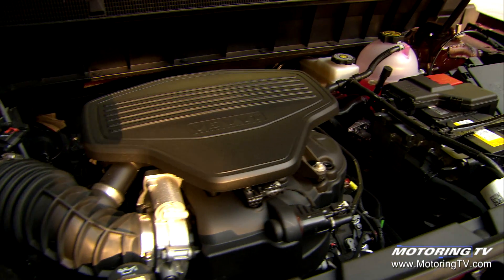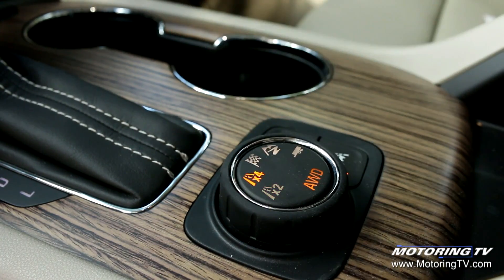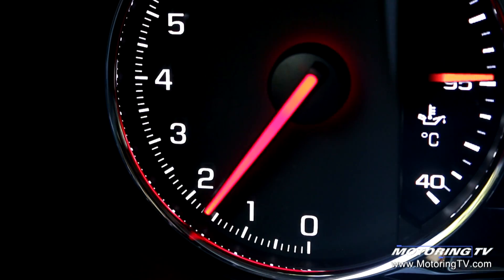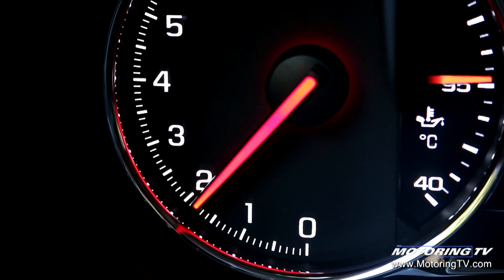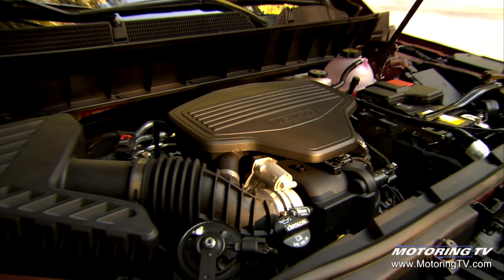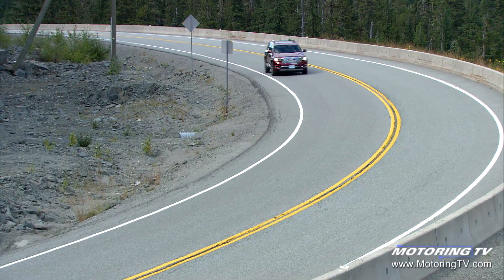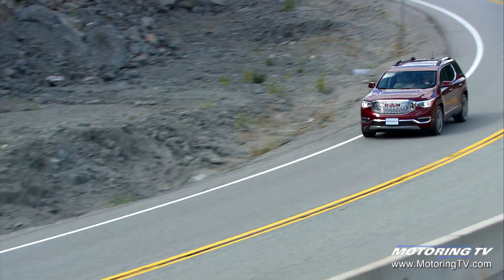Powertrain is really important in this category. If you talk to customers about what they want in the SUV category, they want all-wheel drive, great performance, and great fuel efficiency. They want it all, and they expect it all, and they'll get it all in the Acadia. With the brand-new 2.5-liter engine and the brand-new 3.6 V6, you've got better fuel economy and better performance. In particular, the 2.5-liter engine has got stop-start technology.